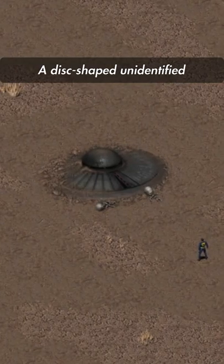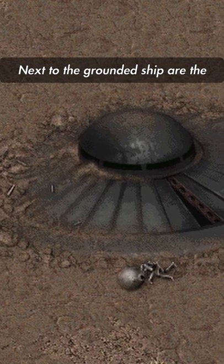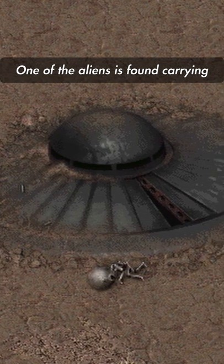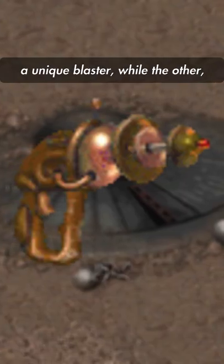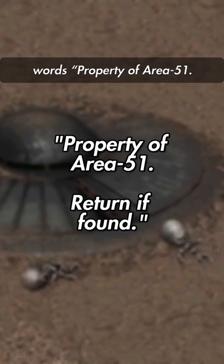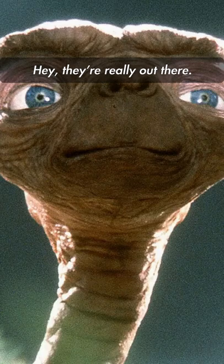Alien Ship. A disc-shaped, unidentified flying object is found during this special encounter. Next to the grounded ship are the skeletal remains of two humanoid figures with big ol' skulls. One of the aliens is found carrying a unique blaster, while the other inexplicably has a portrait of Elvis Presley made on velvet fabric. When examining the ship, the words 'Property Area 51, return if found' are printed out on a small label. Hey, they're really out there.